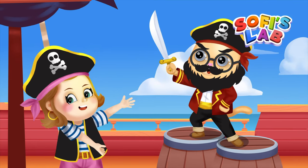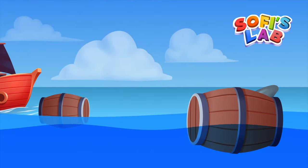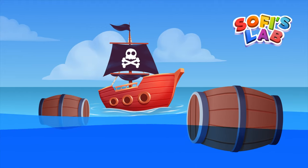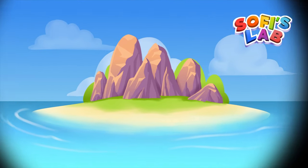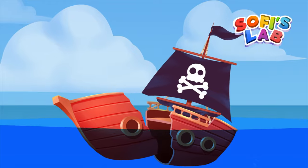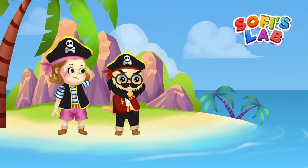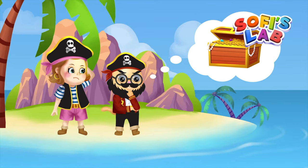Captain Longclaw the Mighty Pirate. Once upon a time, when the oceans were the most dangerous places on earth, Captain Longclaw and his fellow pirate Sophie sailed the Caribbean trying to find a mysterious treasure island. After they arrived, their ship sank and disappeared. But Captain Longclaw and Pirate Sophie were still determined to find the treasure.